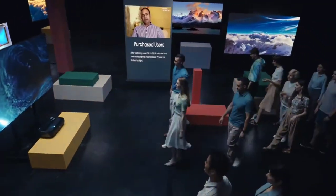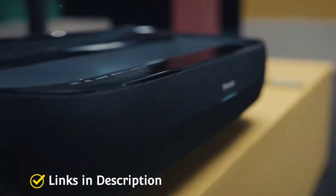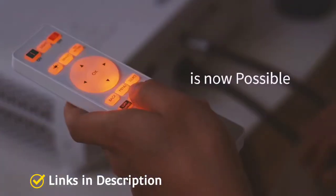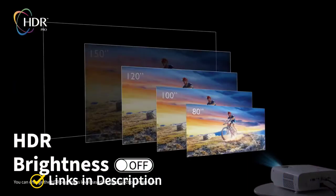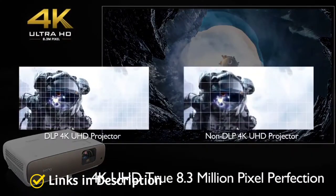Achieving theater-level picture quality at home is getting closer to reality. Whether you're looking for the best home theater projector to take your cinema room to the next level or want to host a backyard movie night, picking out the right projector can quickly get complicated. Luckily, we have made a list of five amazing home theater projectors that you can consider buying.